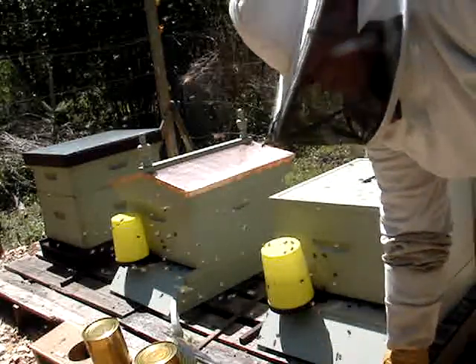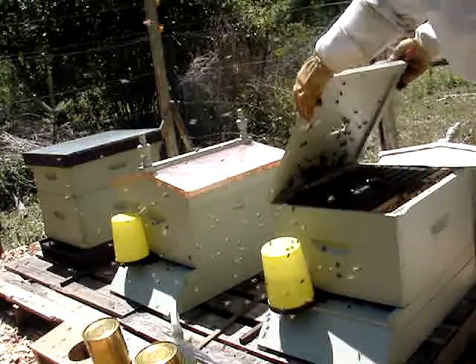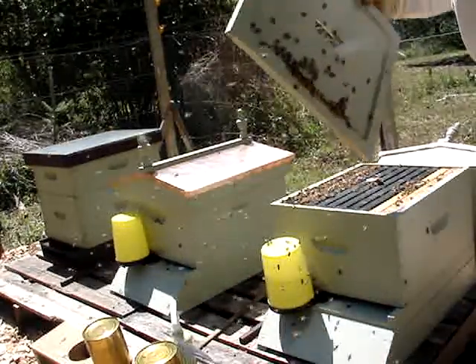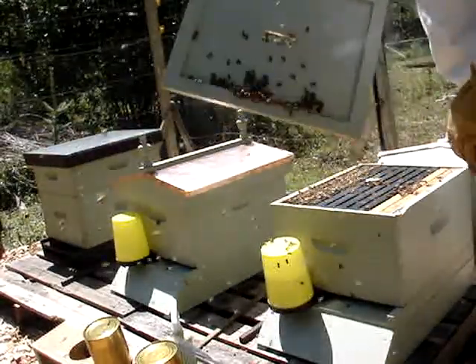Oh, this is a busy hive! They've already started making comb on the inner cover.